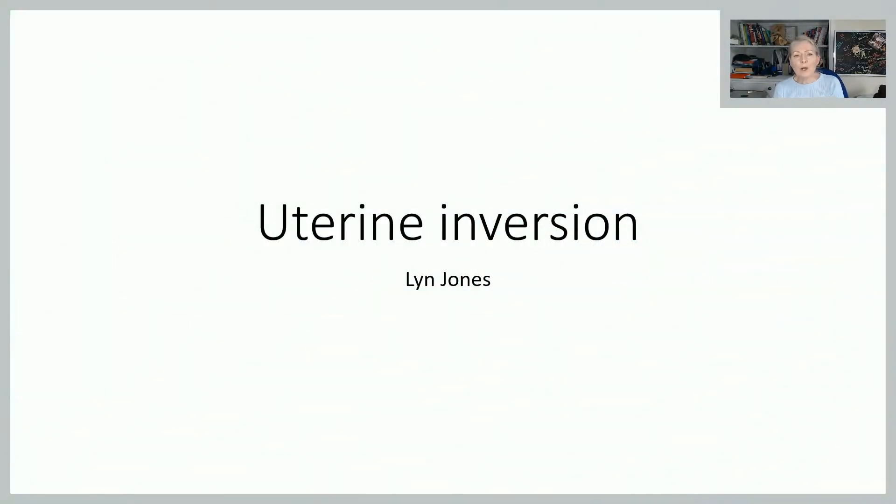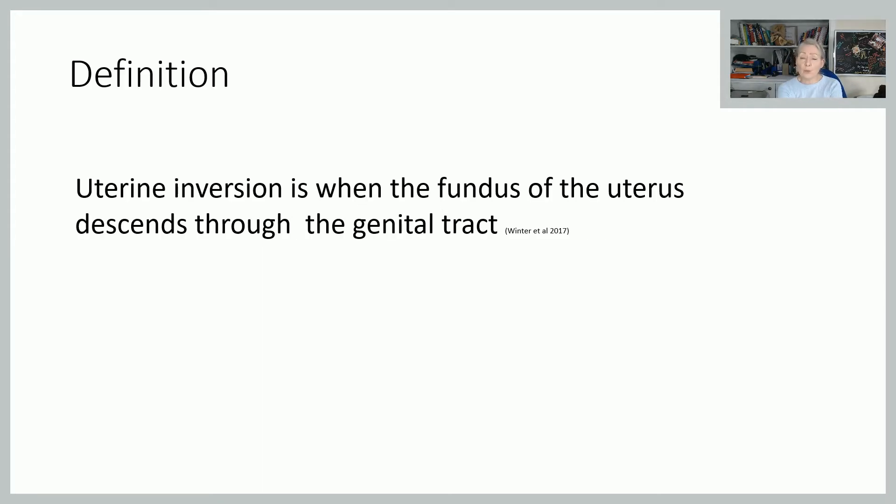Uterine inversion then. So we'll start as always with what is it? Essentially it's really when the uterus has turned itself inside out, so to some degree or other, the fundus has come down into the genital tract or completely outside the body.